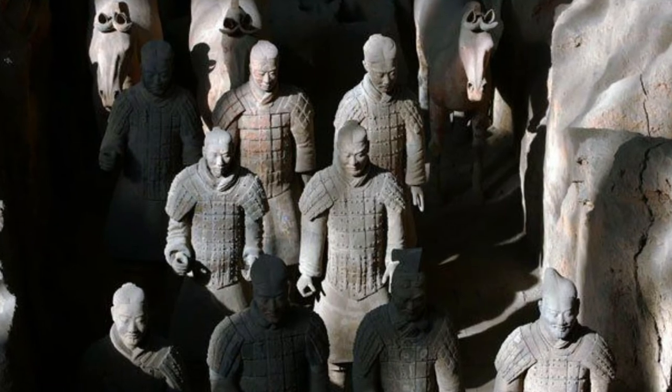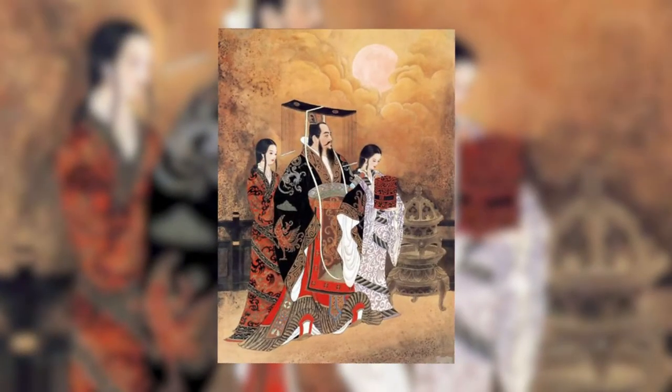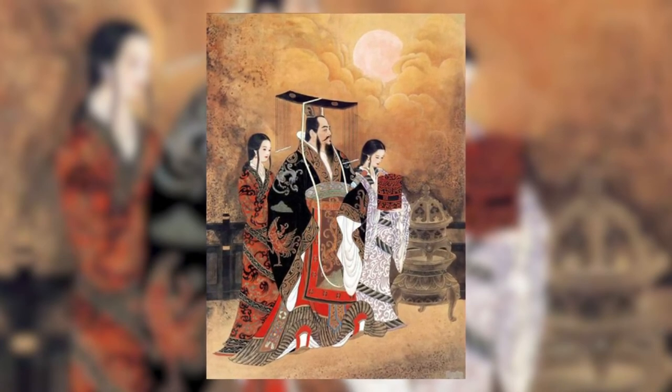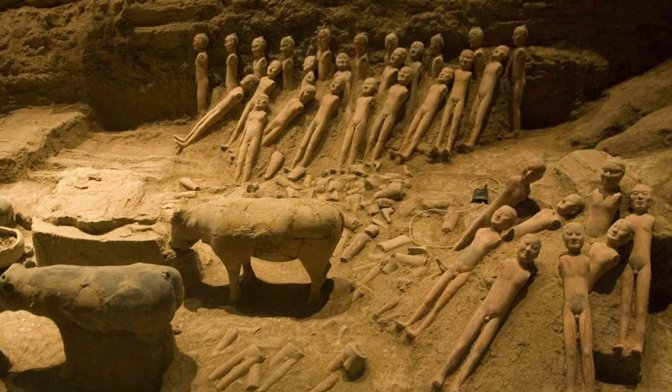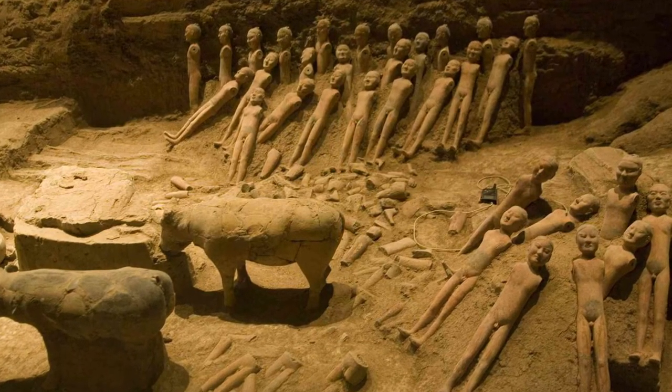Scholars have discovered Hongtai — meaning the terrace of wild swans — constructed for the emperor to shoot wildfowl from one of his palaces. A great number of additional graves have been discovered both inside and outside the burial complex.